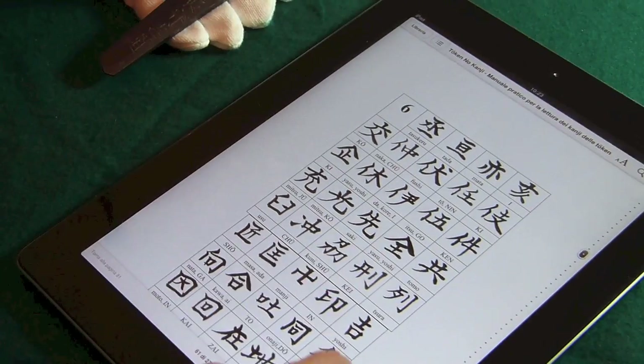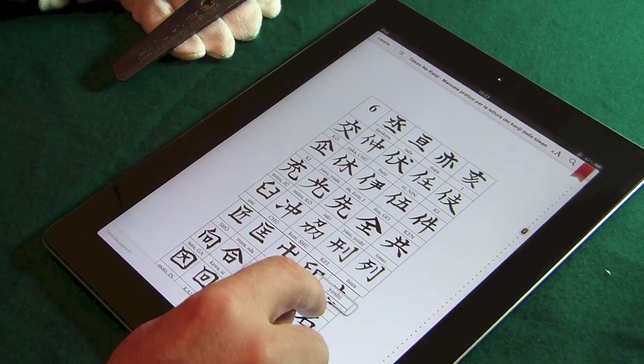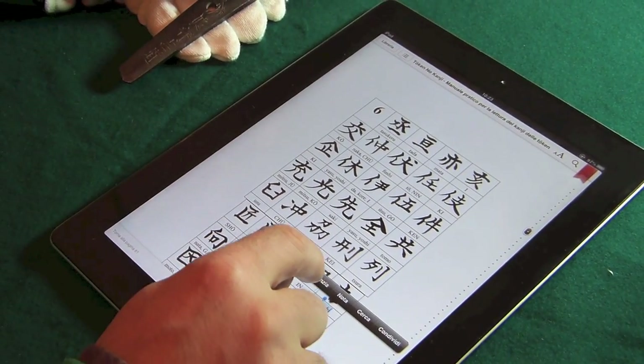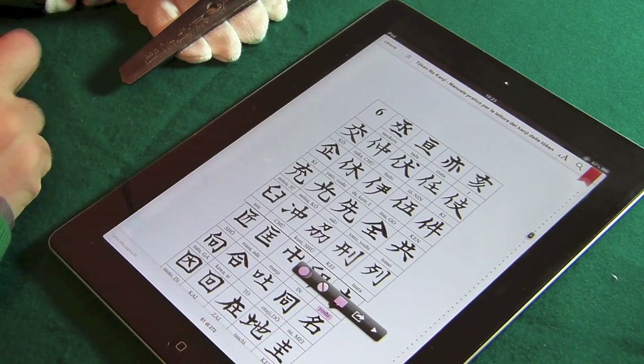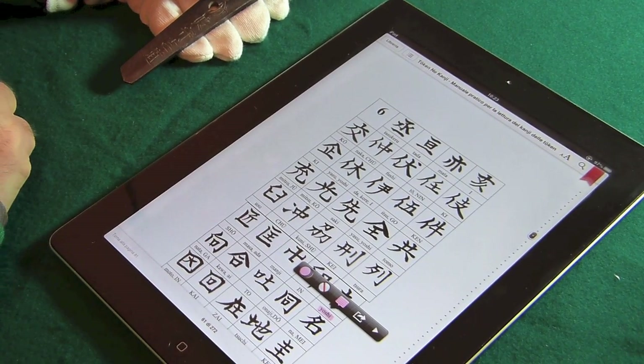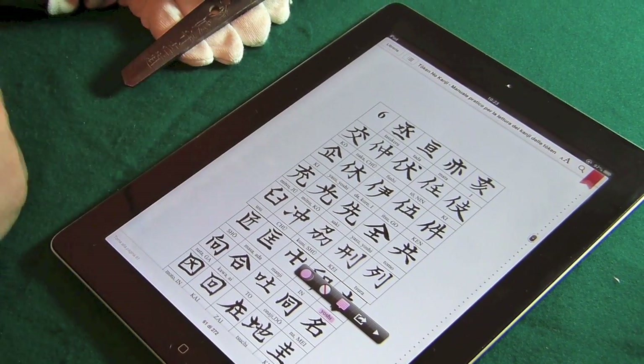Vedete questo con questo, Yoshi, quindi segnalibro, evidenzio.